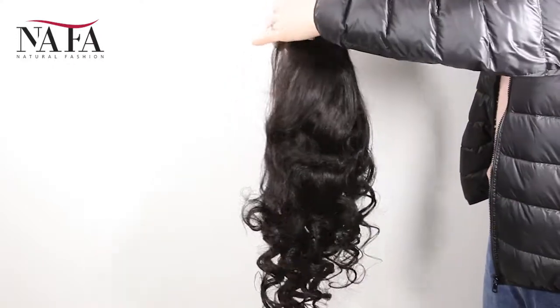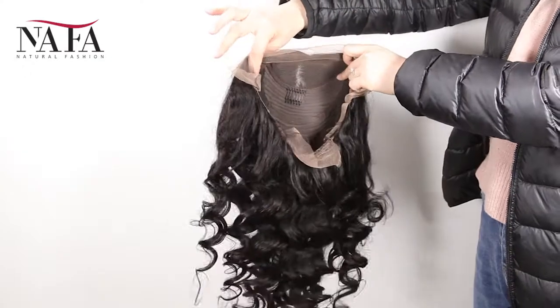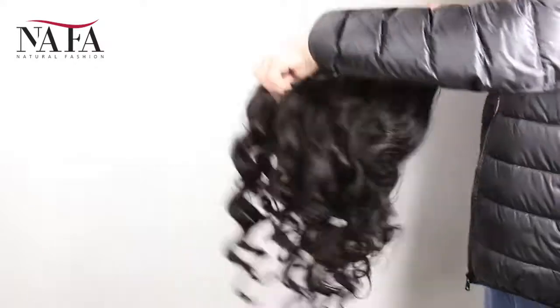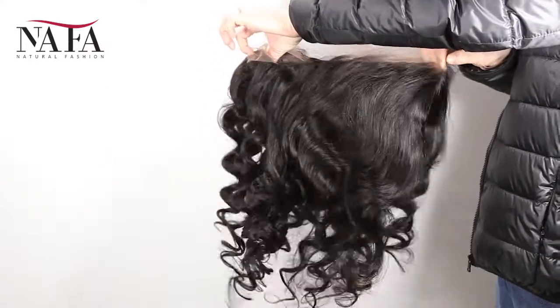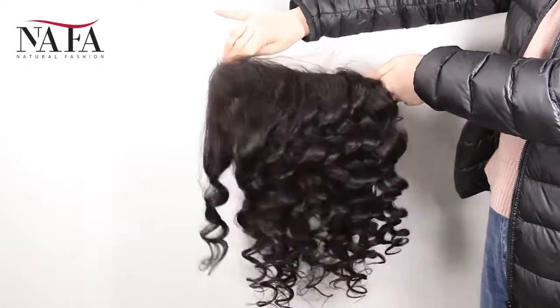More density means the hair will be heavier. Mostly our wigs come with freestyle — if without special instruction, you can part from anywhere. If you want a right part, left part, or central part, please let us know. We will prepare it for you specially.